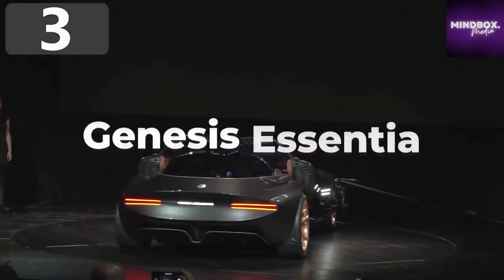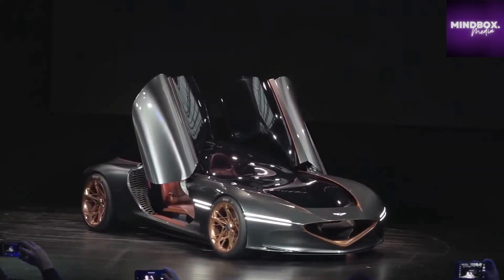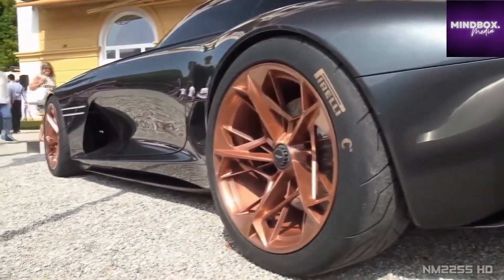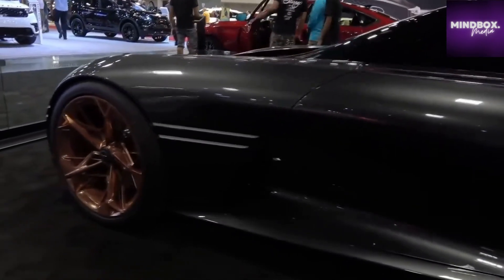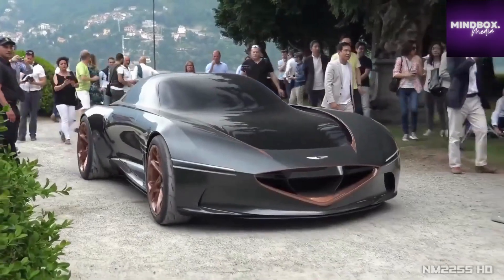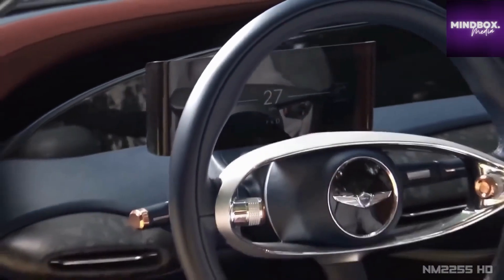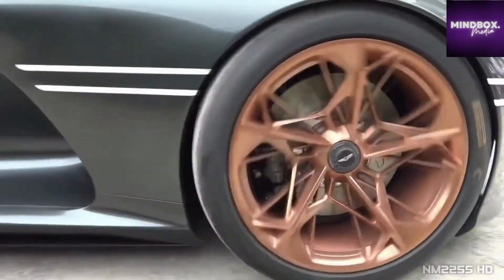Number 3: Genesis Essentia. Cars aren't simply a means of getting from one place to another, and with the Essentia, Genesis — the luxury arm of Hyundai — have developed something that will get you there in style while having a great deal of fun in the process. It's a 2+2 all-electric GT with a double-bubble-style canopy and stunning curvaceous lines. The fully carbon-fiber body has all of the battery technology fitted into the central spine, which allows the seats to be positioned much lower than in any other vehicle. By using multiple electric motors and high-density batteries, the plan is for it to go from 0 to 60 miles per hour in under 3 seconds.